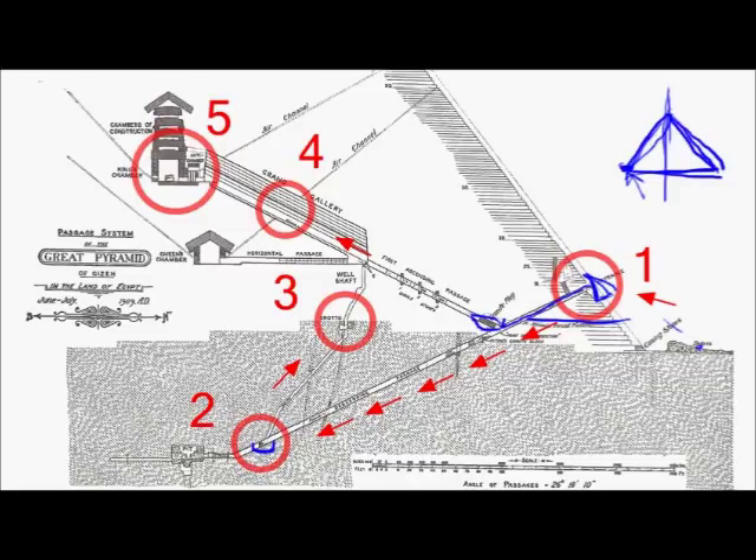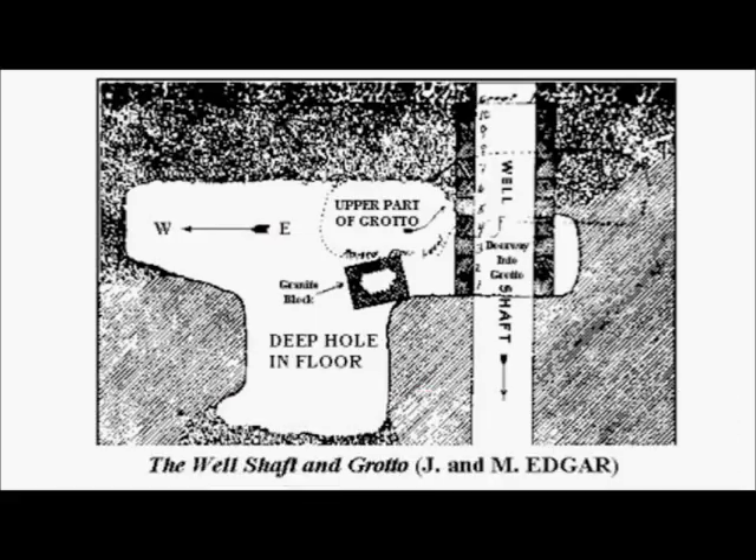They had to climb up inside the well. When the last person crossed the grotto, there is a granite block right there. They had to lock the entrance in case enemies or rebels tried to follow their path — they could block it with a granite block, and it perfectly fits. This granite block is still remaining there. It's a very good question for the official version: why do we need a granite block that allows blocking the entrance to the well shaft from inside the pyramid, not from outside?